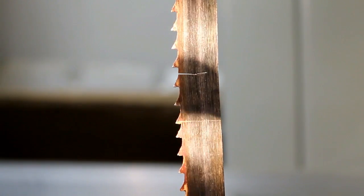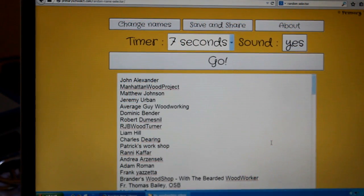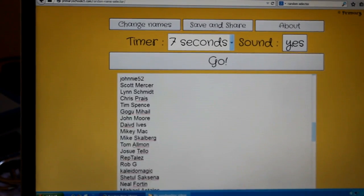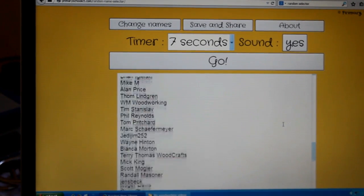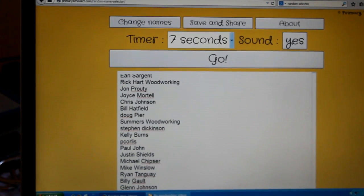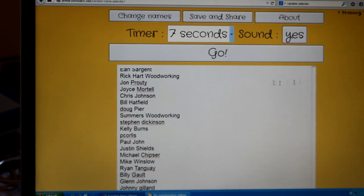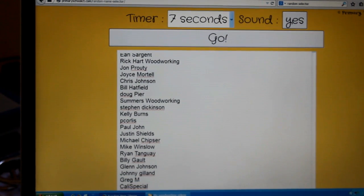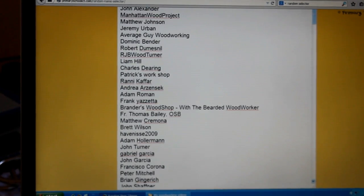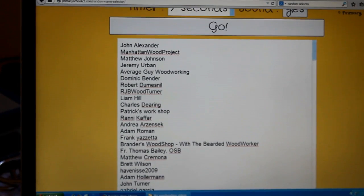Well, that sucks — that means I've got to change the blade. But by random selection, let's go ahead and choose our winners right now. 240 entries, so let's see who wins.